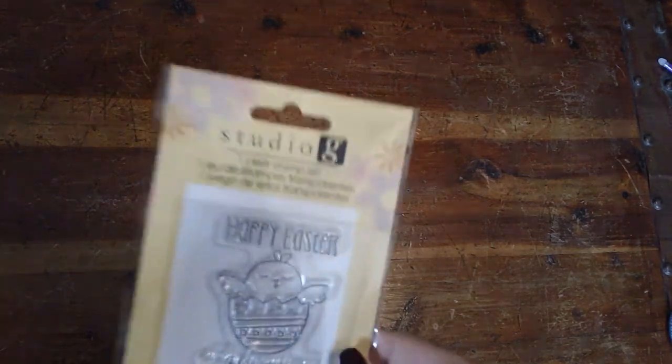Hi everyone, it's Jeannie again. I have a quick haul for you — some of this stuff isn't new, but I wanted to do a little bit of enabling if there's a certain product line you guys are looking for. I went to my local Joann's and the first things I want to show you are a few little stamps.